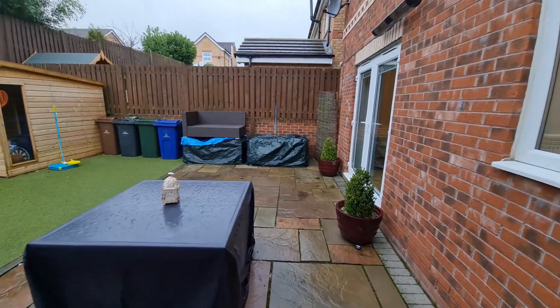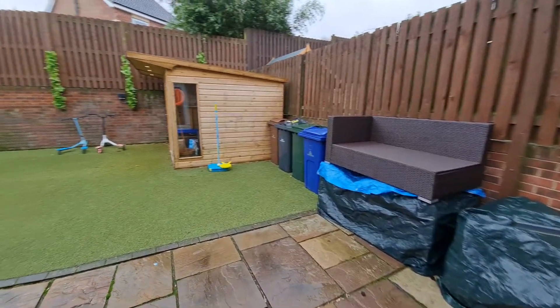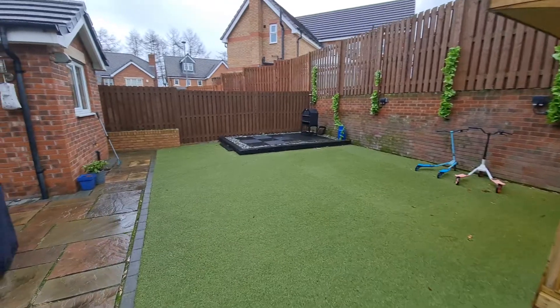As you go outside there is off-street parking and there is also a garage, whilst to the rear is a low-maintenance enclosed rear garden. Perfect if you've got kids or pets.